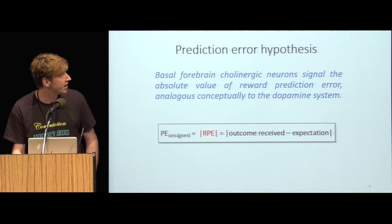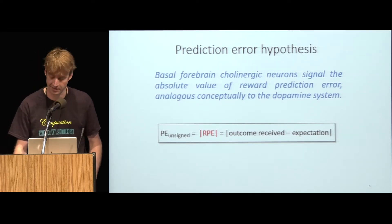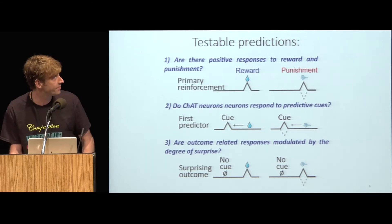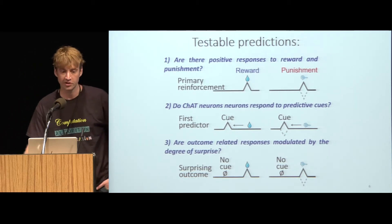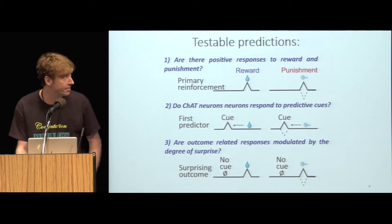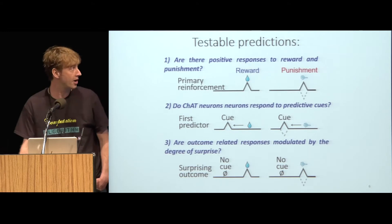This led us to formulate the hypothesis that cholinergic neurons provide a signal conforming to an unsigned reward prediction error — approximately the absolute value of outcome received minus expected. This hypothesis generates testable predictions: first, there should be positive responses to both reward and punishment in cholinergic neurons, in contrast to dopaminergic neurons which should show a dip for punishment. Second, when associated with a predictive cue, reinforcement responses should backpropagate in time to the first predictive cue. Third, surprising uncued outcomes should show larger responses relative to expected outcomes.